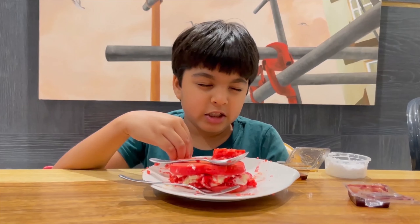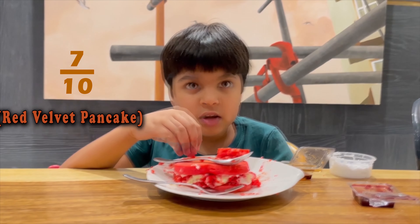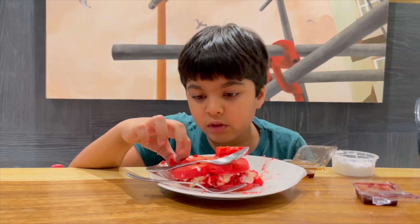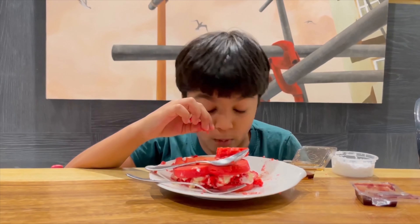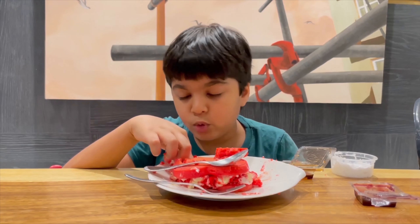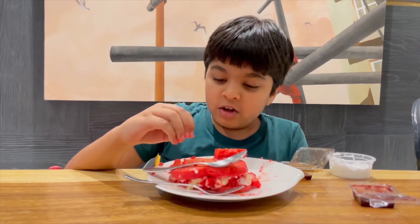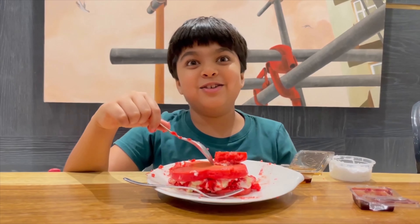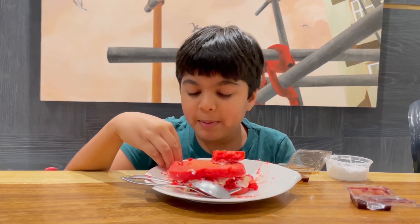Overall I would rate this about a 7 out of 10. The blueberry one was too dry, but I love the pancake flavor on this one — it was harder but more moist. The frosting and the idea itself is very cool. They're both like sandwiches technically, and I love the shape. This is definitely a good Valentine's Day thing, but unfortunately Valentine's Day is already gone.